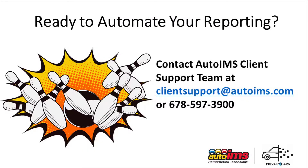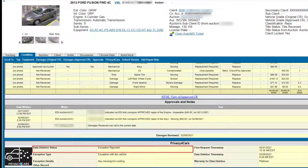Getting started is as simple as emailing our client support team or giving us a call. To learn how to use Privacy for Cars service not just for compliance but also to best represent your vehicles, improve your sale rate, and reduce arbitrations, watch our AutoIMS Detail Status Reporting.